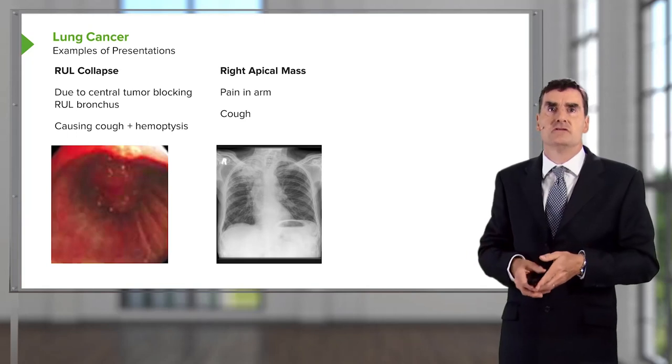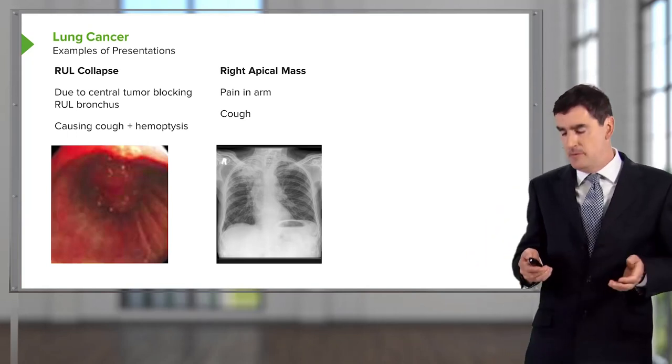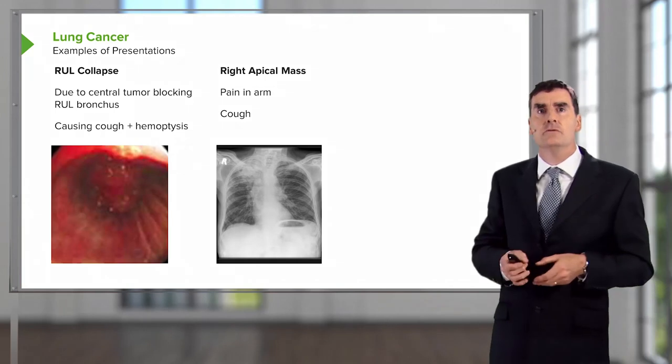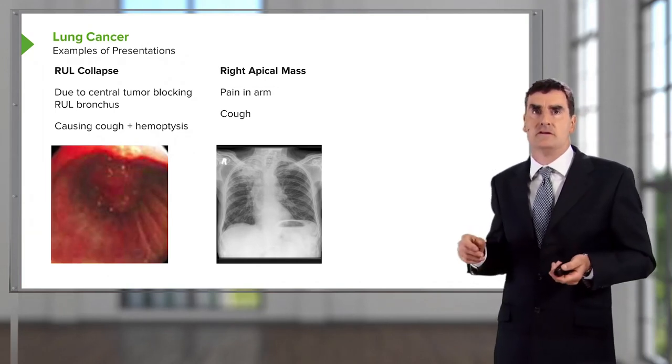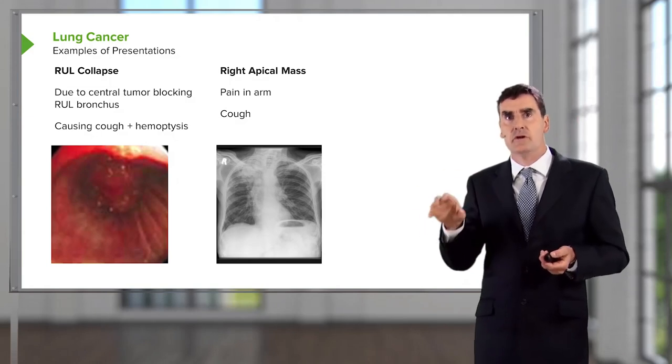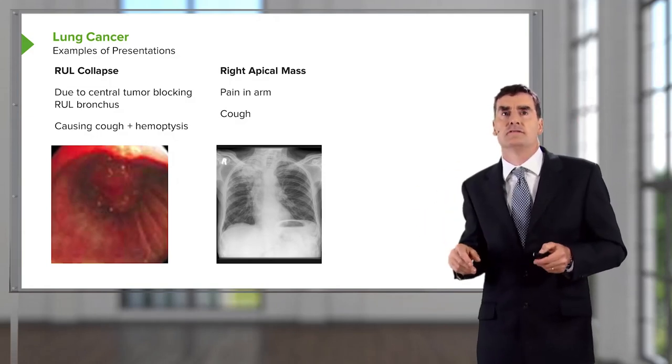The next patient presents with pain in the arm. The reason they have pain in the arm is that they have an apical tumor eroding into the brachial plexus — a so-called Pancoast tumor. It's quite a different presentation, although it's still an upper lobe tumor on the right-hand side.